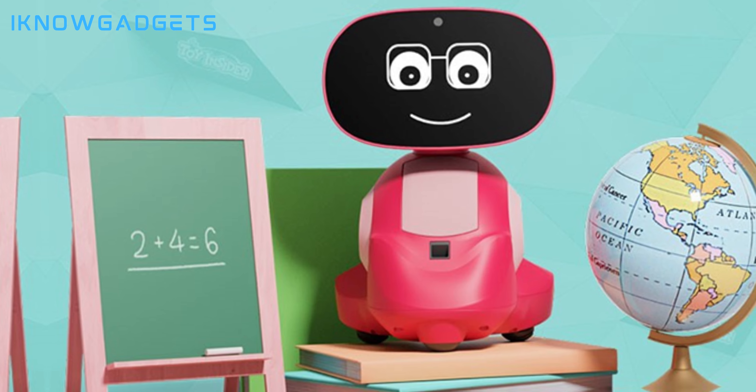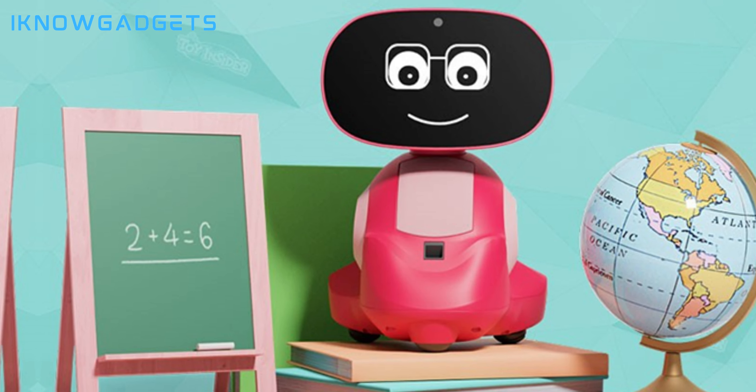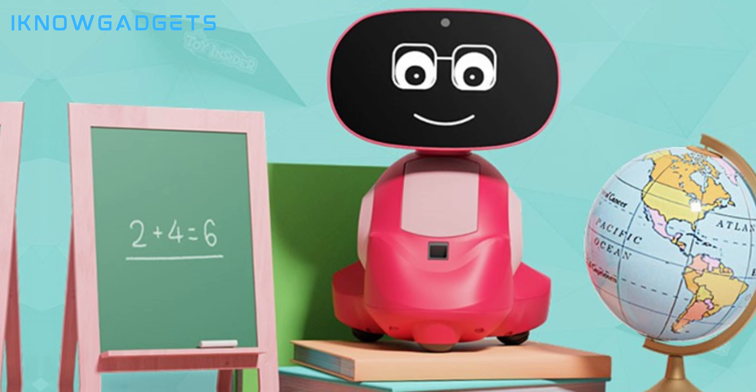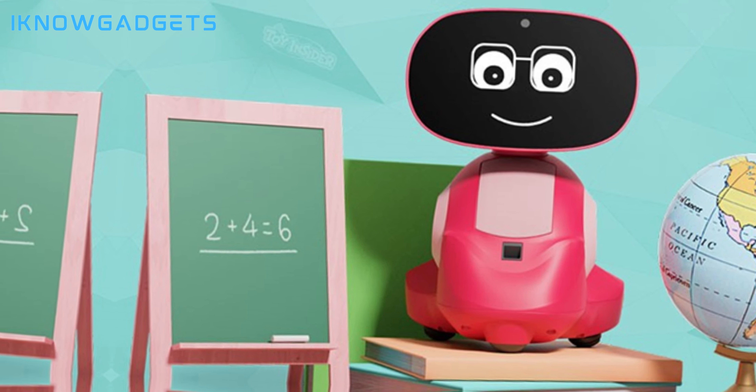It's available for purchase on various online platforms, including Amazon, Walmart, and FAO Schwarz. Supercharge your child's learning with Mako 3. Find purchase links in the video description.